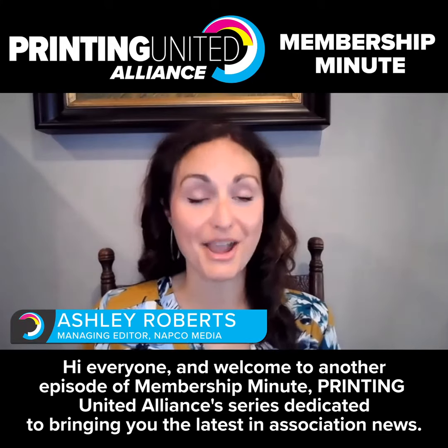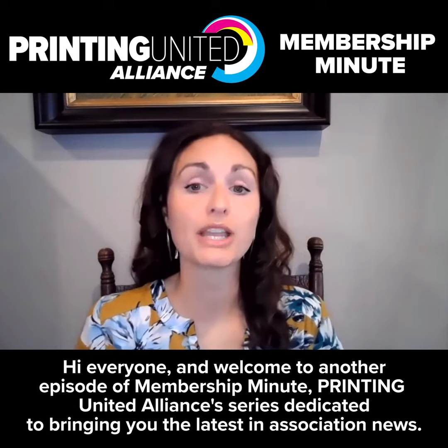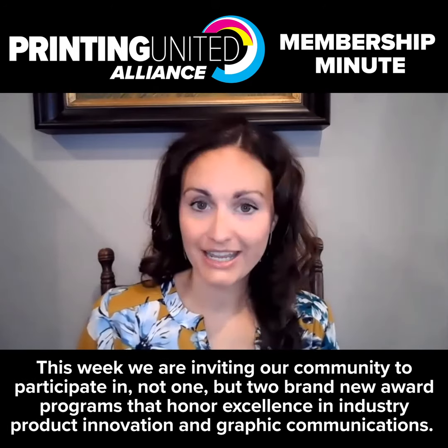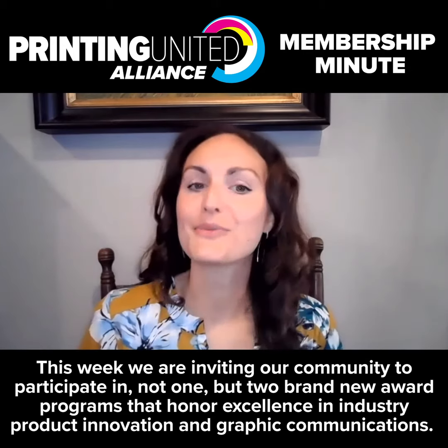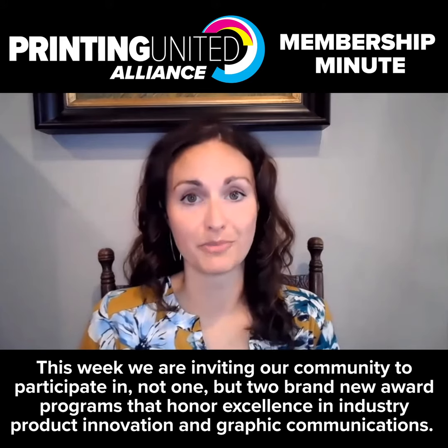Hi everyone and welcome to another episode of Membership Minute, Printing United Alliance's series dedicated to bringing you the latest in association news. This week we are inviting our community to participate in not one but two brand new award programs that honor excellence in industry product innovation and graphic communications.